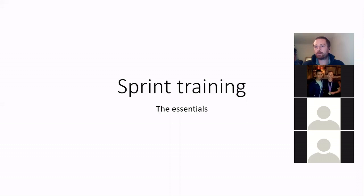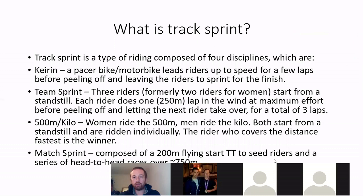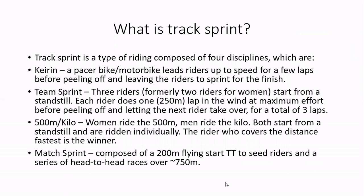So what is track sprint? There are four different disciplines, four different types of riding: Keirin, team sprint, the kilo or 500, and the match sprint. Each of them has slightly different demands and is a subtly different event.